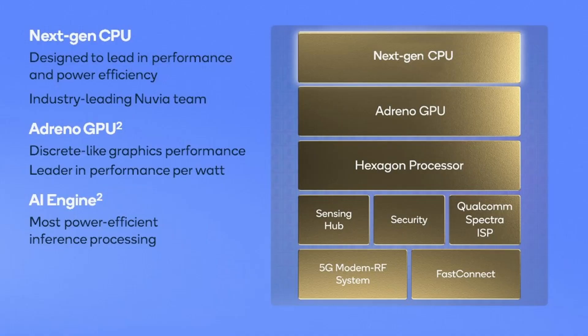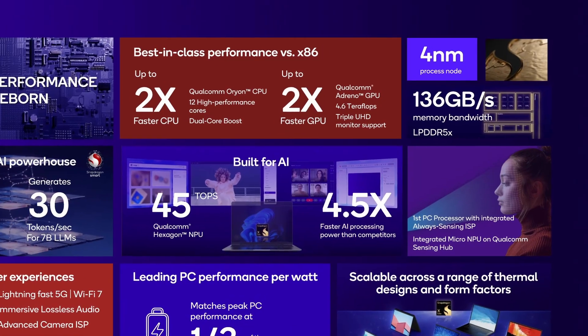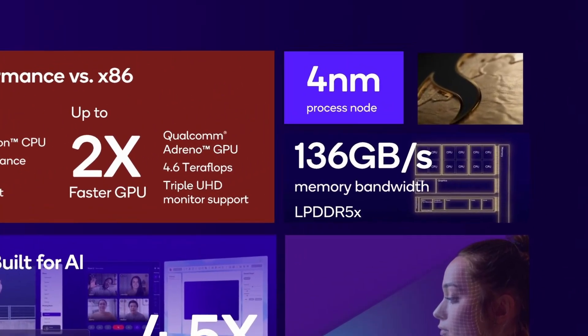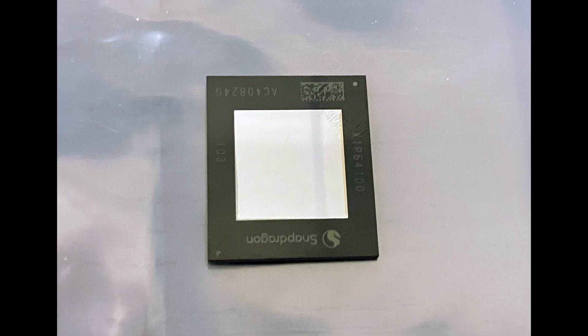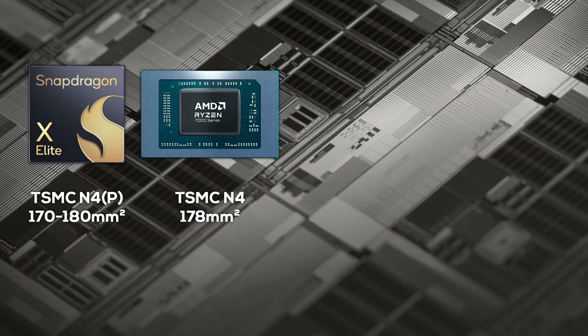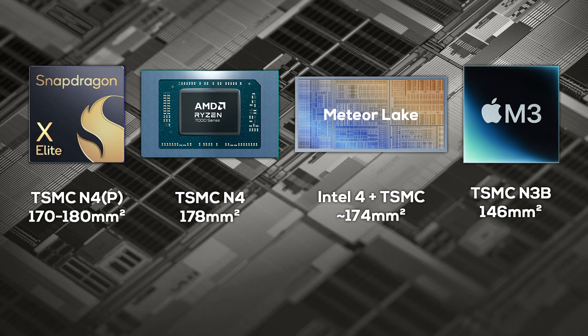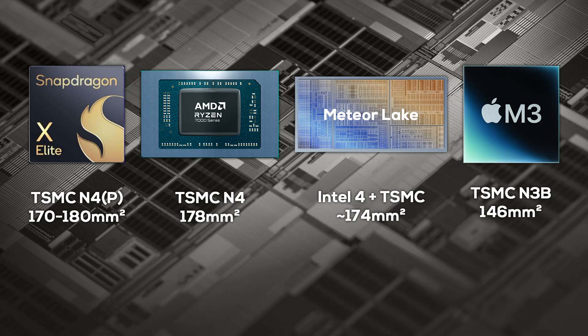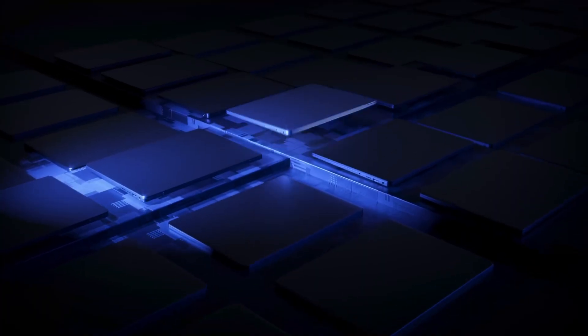The Snapdragon X Elite is a complete system-on-a-chip, combining CPU, GPU, and NPU with miscellaneous areas like display engines, a 5G modem, and I/O. It's manufactured in a 4nm process node, most likely TSMC's N4P. While we don't have an official die size, SemiAccurate reports they have measured about 170–180mm², which puts it right in line with AMD's Phoenix, above Apple's M3 which sits at sub-150mm². The die size of the X Elite leaves no doubt — we are looking at a true laptop-class SoC.